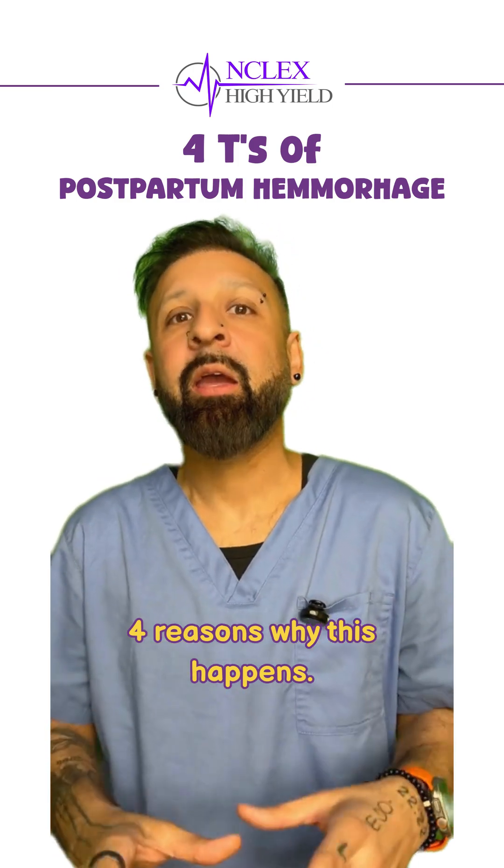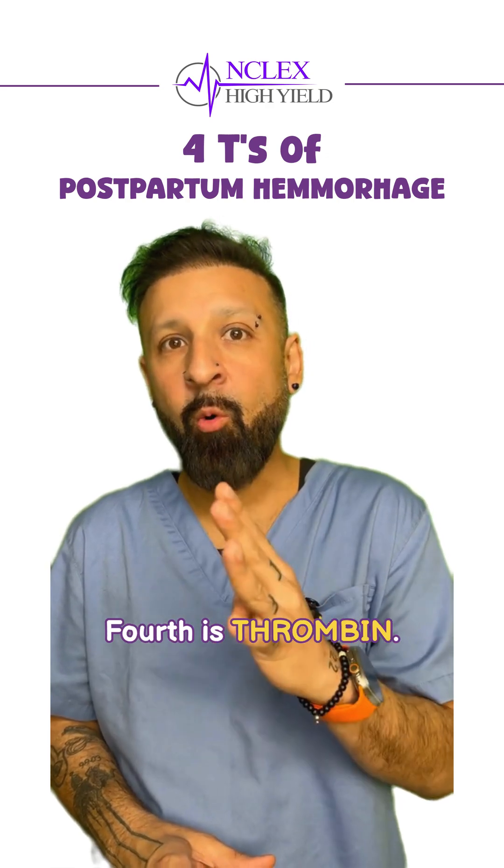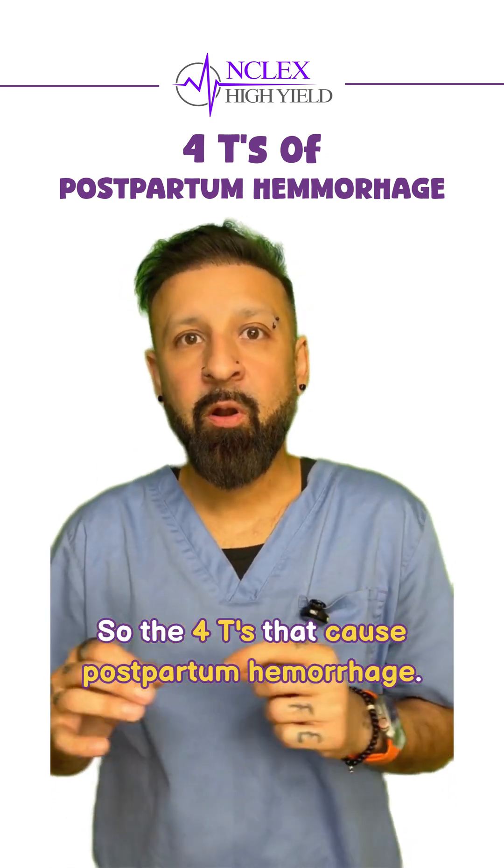There are four reasons why postpartum hemorrhage happens — the four T's: Tone, Tissue, Trauma, and Thrombin.